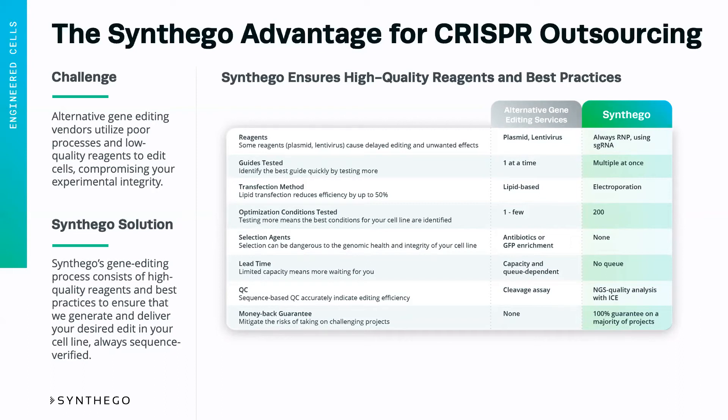Many providers do lipid-based transfection. This is obviously very inexpensive, but it greatly reduces the editing efficiency. So at Synthago, we use electroporation, which allows us to get the highest editing efficiency while also maintaining cell viability.